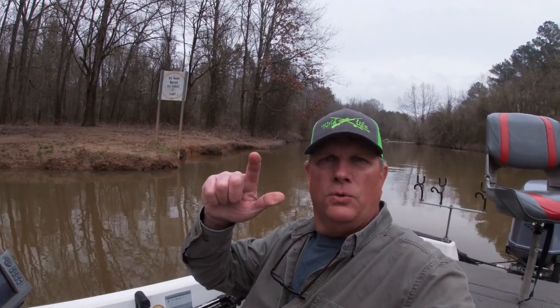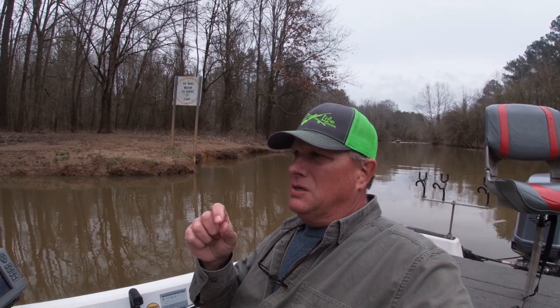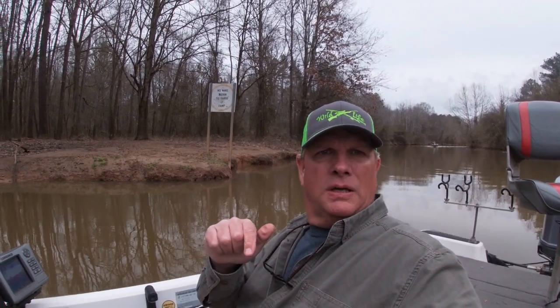The electrofishing boat just called us and said they got into a bunch of white bass further on up the Eno River. So we've come back to the dock and we need to work these fish up and actually put these trackers inside of them. We're going to all get tied up here in just a few minutes and we're going to see how that's done. Hey, stay with us.